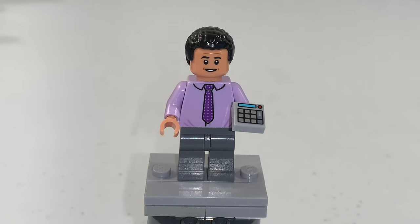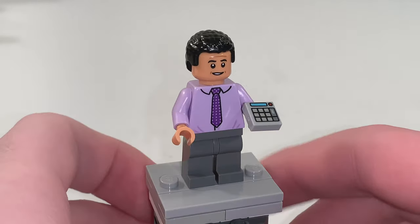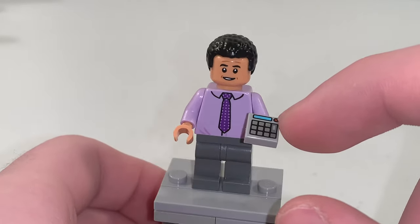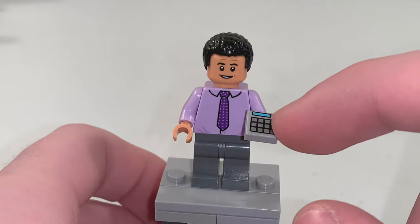Speaking of that, here is Oscar Martinez, our next minifigure, and in his hand he has a printed 1x1 tile to represent a calculator.